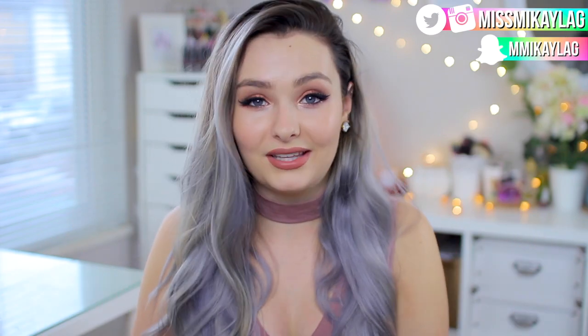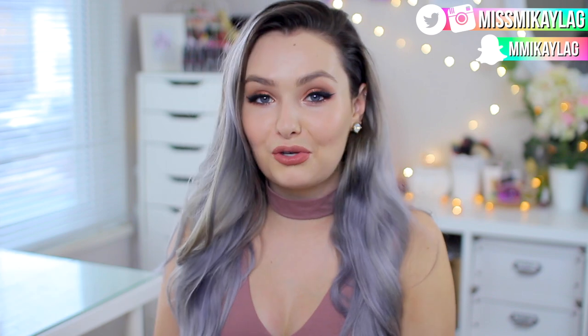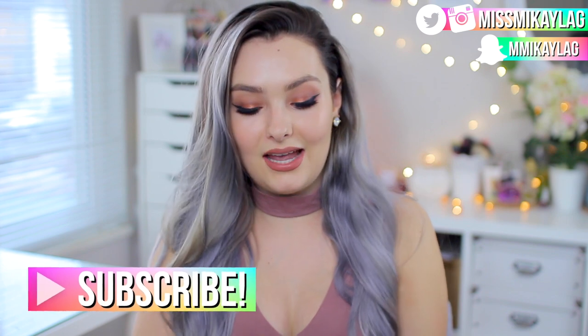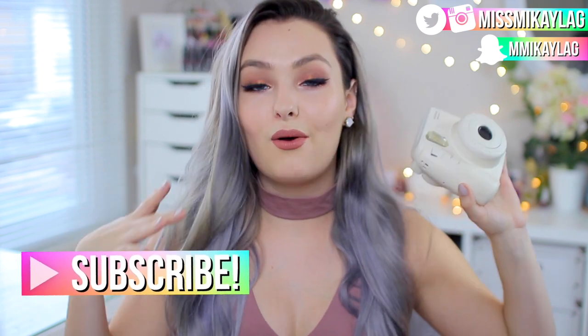Definitely subscribe to their channels and leave them nice comments. If this is the first time you're seeing my face on YouTube, hello — my name is Michaela! I also wanted to mention that I'm giving away an Instax Mini 8 camera, color of your choice, this month. The only rule is you have to be subscribed, and I'll be picking a random winner at the end of the month.